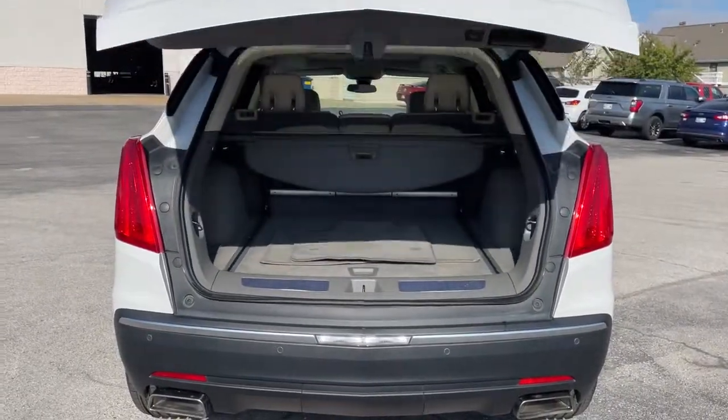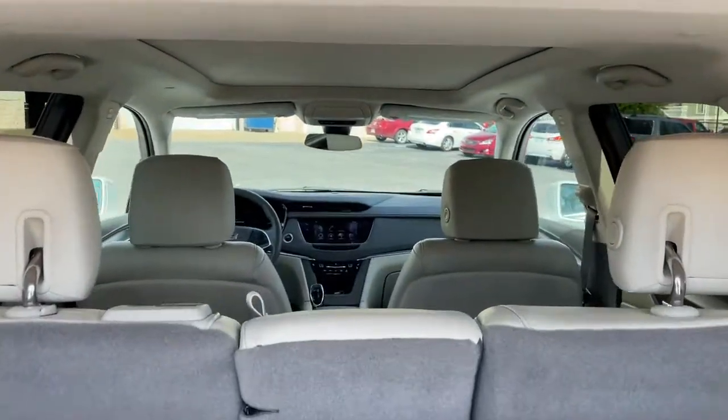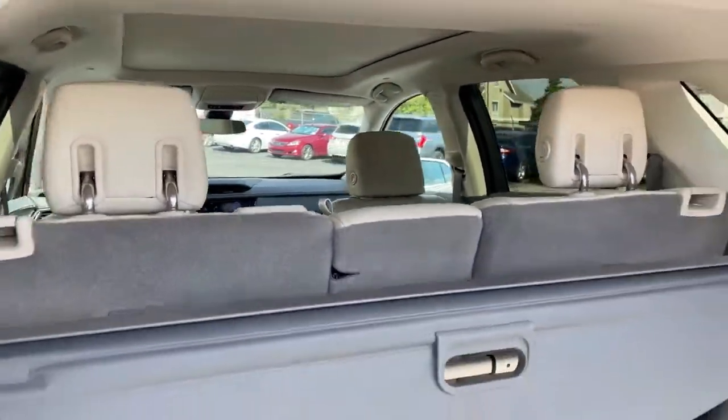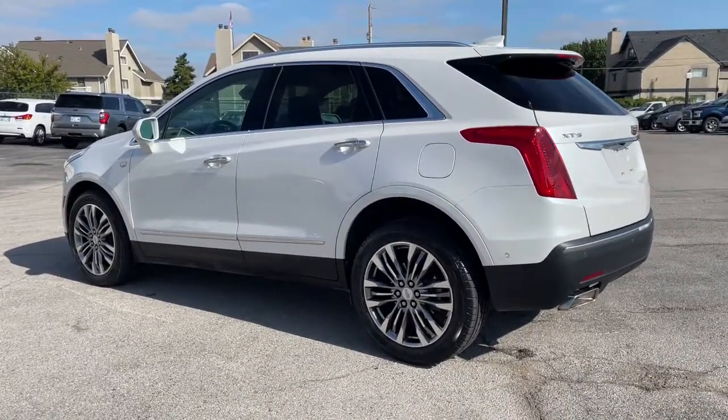Navigation system, power liftgate, multi-zone AC, electronic stability control, seat memory, trip computer, power windows, bucket seats, four-wheel disc brakes, power steering.